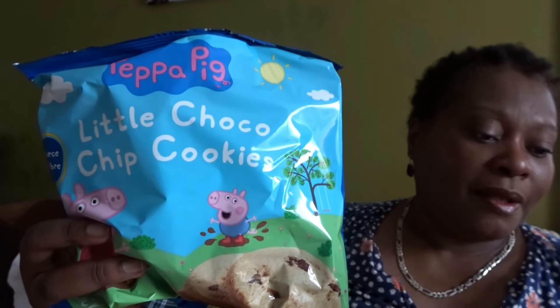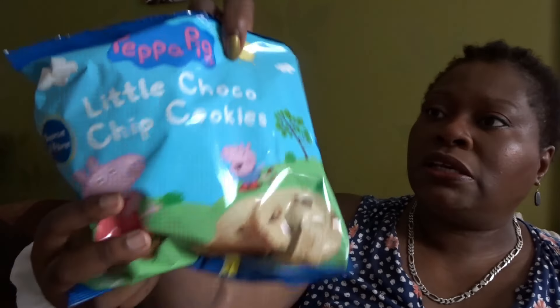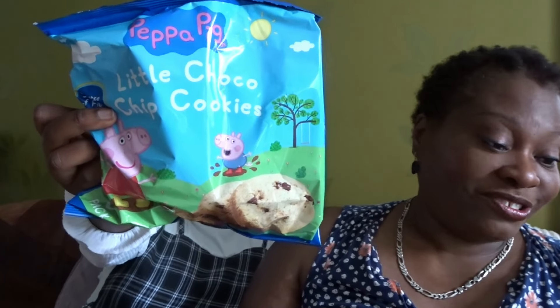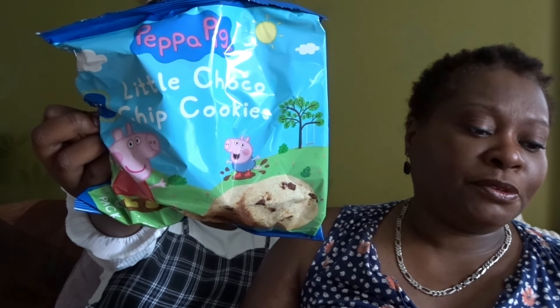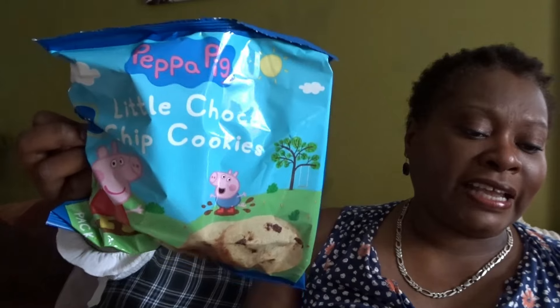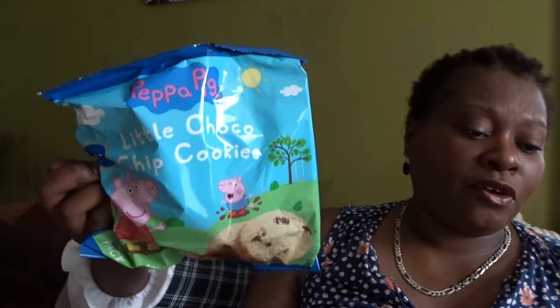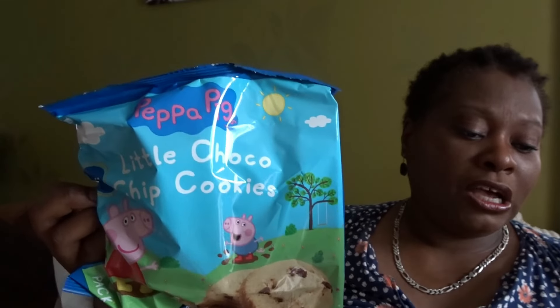We've got Peppa Pig Little Choco Chip Cookies, £1.50. Introducing their biscuit range designed to delight little ones — choose from two varieties: chocolate chips and butter biscuits. Chocolate chips offer bursts of chocolatey goodness while butter biscuits provide a classic flavor kids adore. Made with fibre and free from artificial colors and preservatives — a wholesome choice. Available in Iceland.